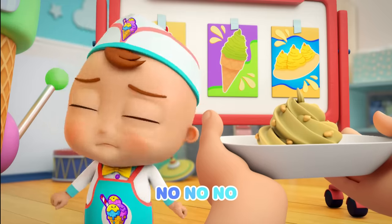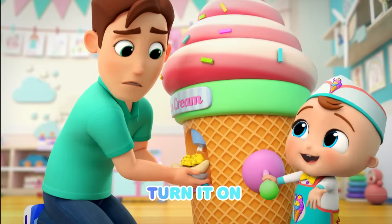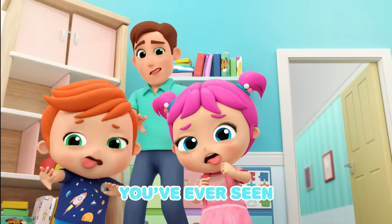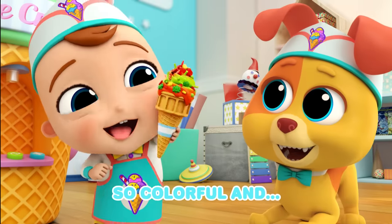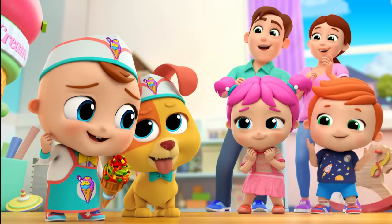Hmm! No, no, no, that's not yellow. Yummy peppers, in you go. Here we go, turn it on. Swirly ice cream, here it comes. I can make the best ice cream, the best ice cream you've ever seen. I can make the best ice cream, so colorful and pink. Hehehe! Bye! Bye!